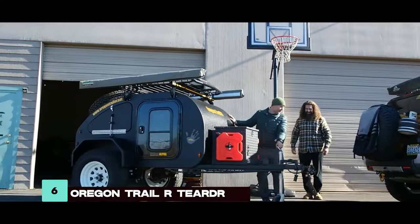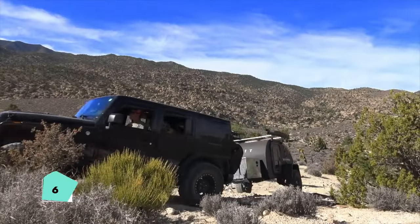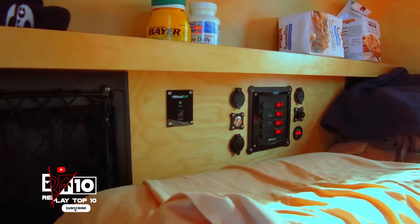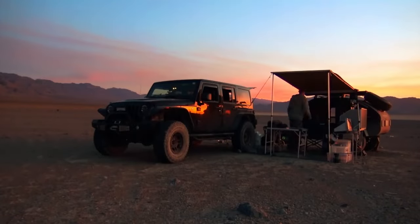The Oregon Trail R Teardrop Alpha is designed for daring road trips with its tubular steel chassis and off-road capabilities. Its compact interior features a comfortable sleeping area and a galley kitchen for on-the-go meals, making it a versatile and adventurous choice for outdoor enthusiasts.